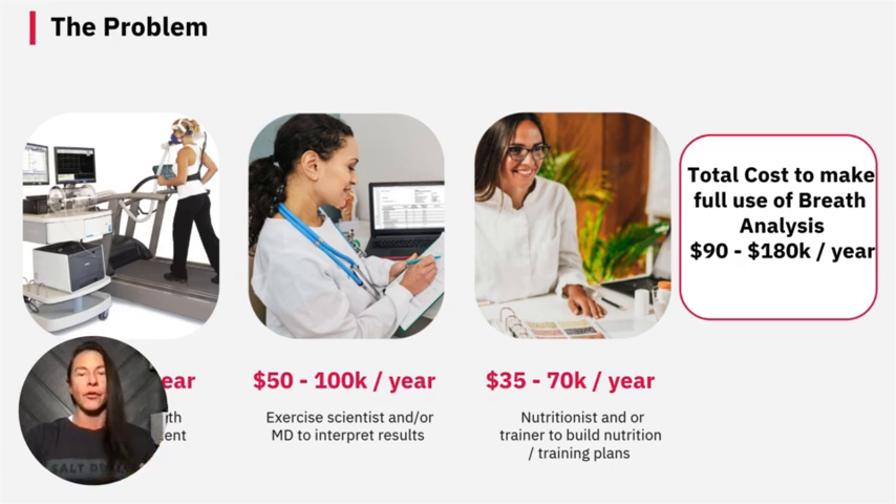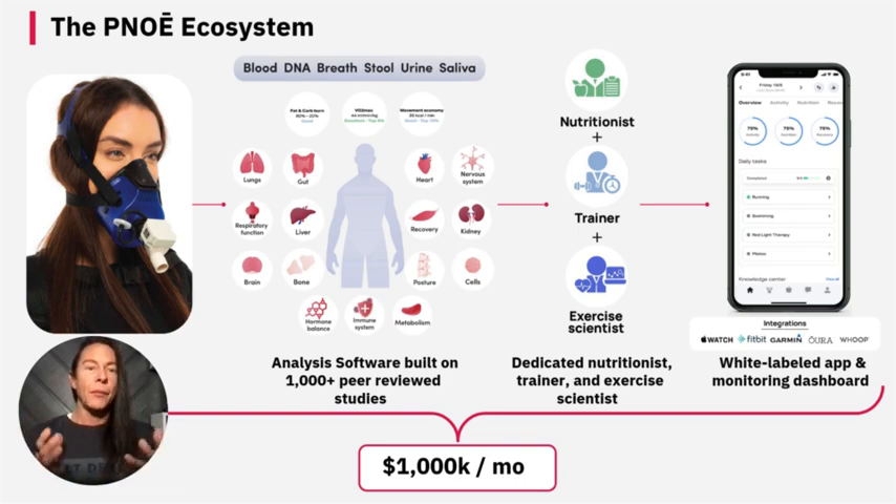But now, with the PNOE, we are able to offer a solution at a very reasonable cost. The PNOE ecosystem provides more than just the device. You'll be able to combine all the testing you do — blood, DNA, breath, stool, urine, saliva — all in one. The analysis software is built on over 1,000 peer-reviewed studies. You're going to get a nutritionist, a trainer, and an exercise scientist on staff, all dedicated to you. You'll also be able to white-label the app for your clients to view all this information, see all the training, see the nutrition, when they should be eating, all of their data and research, all on that particular app.